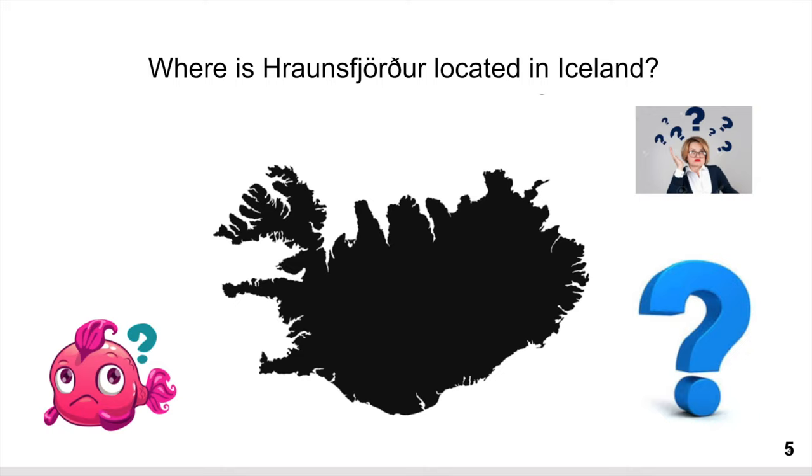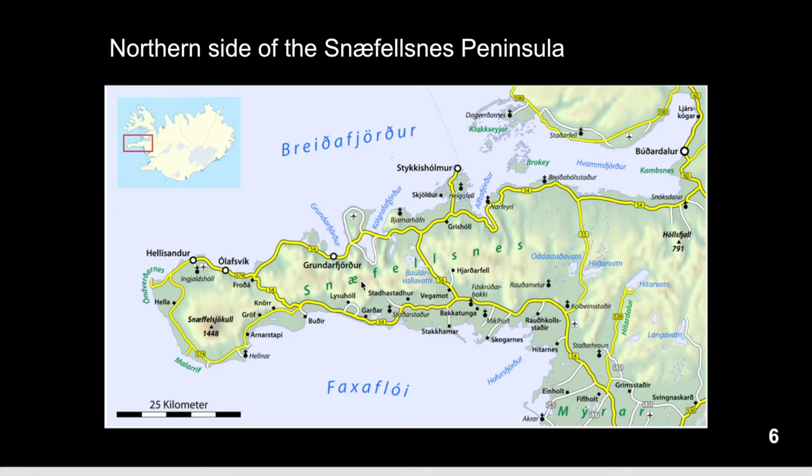Where is Rönsjörður located? It's right here on the northern side of the huge Snæfellsnes peninsula — it's really pretty and you can do it as a day tour from Reykjavík if you visit Iceland. Rönsjörður, the lagoon we are looking at, is right here where I'm pointing the mouse, on the northern side of Snæfellsnes.